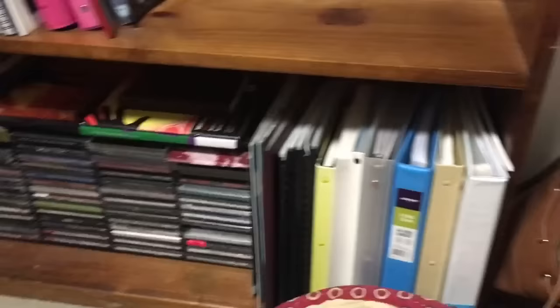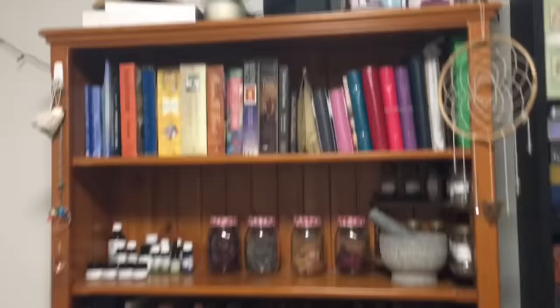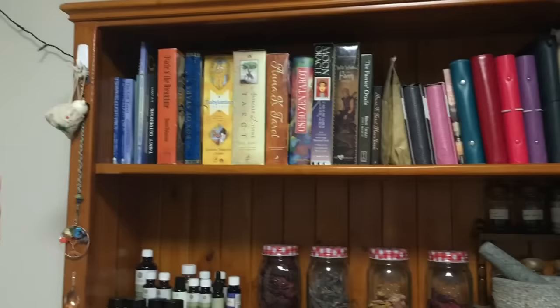Down on the second shelf is a bunch of CDs, quite dusty, and some more folders. But let's move on to the more interesting stuff. This bookshelf has an extended base and a drawer at the bottom. This is where I have my altar, and in the drawer is all the altar stuff that I'm not currently using. Up the top is basically just tarot decks in their bigger boxes that don't fit on my other little tarot shelf.